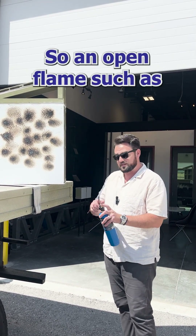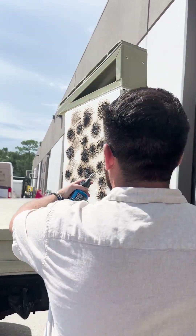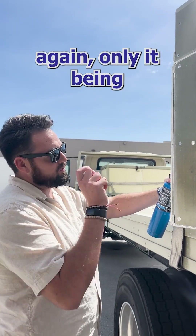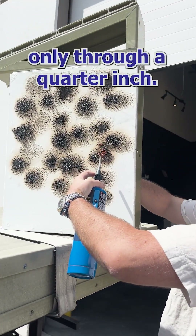An open flame such as this open flame could be exposed to it for over 30 minutes, if not an hour, and nothing will happen. Only through a quarter inch difference, I can put my hand and touch. I'm completely touching and I'm not feeling any heat — only through a quarter inch.